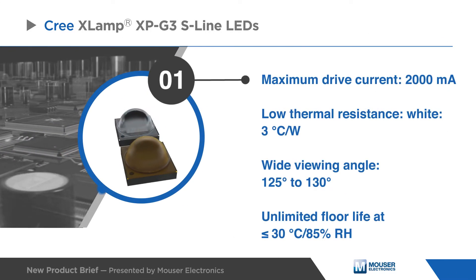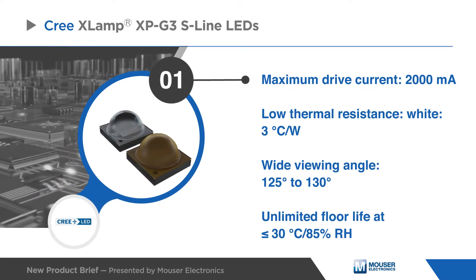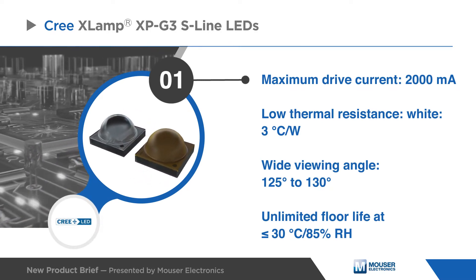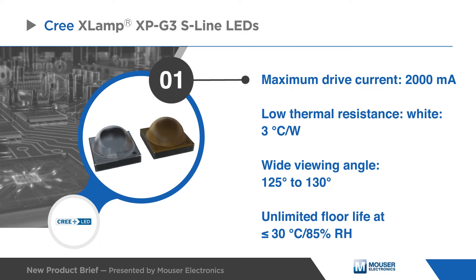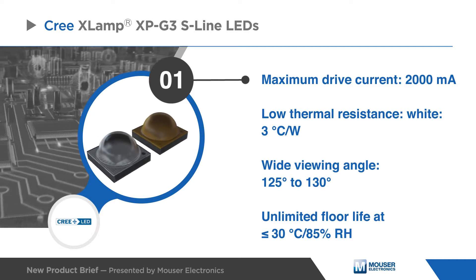The XPG3 LEDs have a maximum drive current of 2,000 milliamps, a low thermal resistance, wide viewing angle up to 130 degrees, and an unlimited floor life.